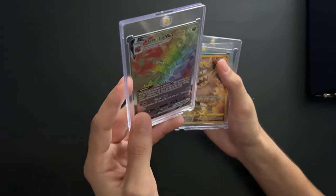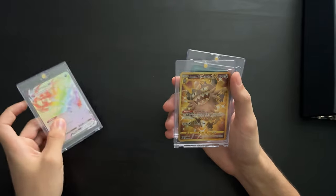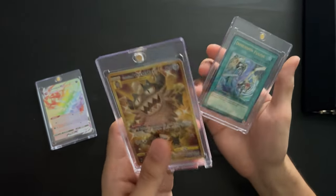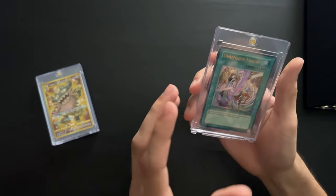Eternus V Max — this is a Secret Rare, and this guy runs about $30. Galarian Perserker, another Secret Rare, runs about $30. And Dimension Fusion, this guy runs about $30 to $40.